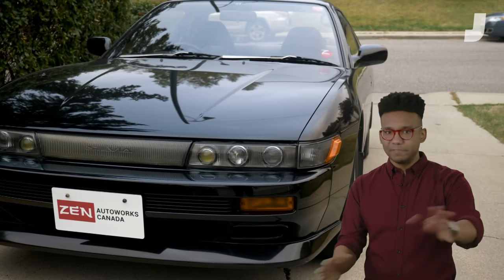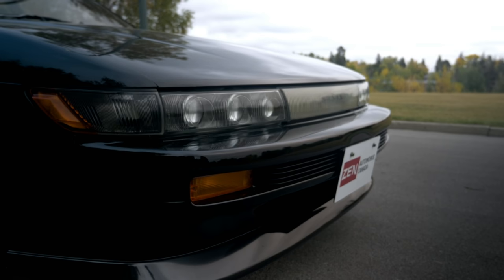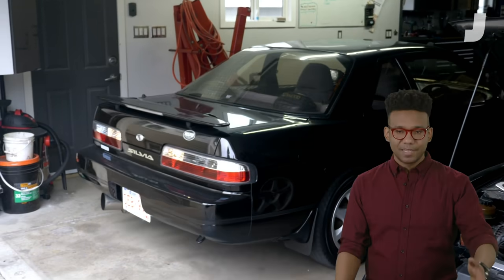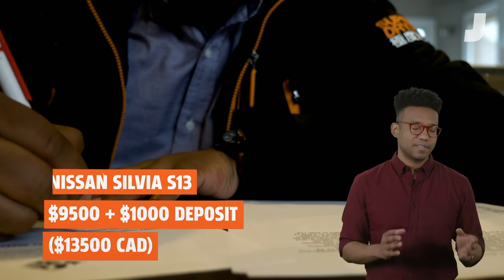After making sure the car had all of its parts intact — the 91 Sylvia in mint condition for the age — I bought the car. But that was just the beginning of the next six weeks of paperwork hell.